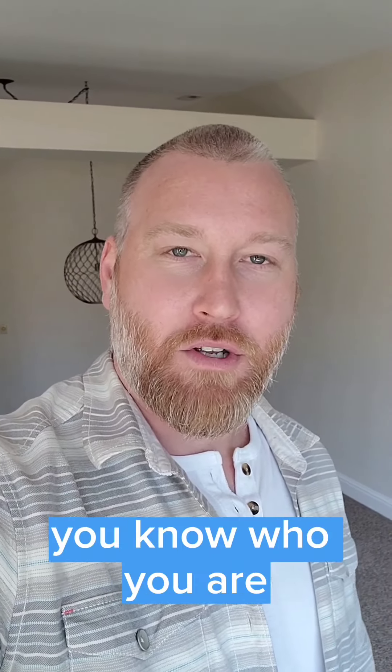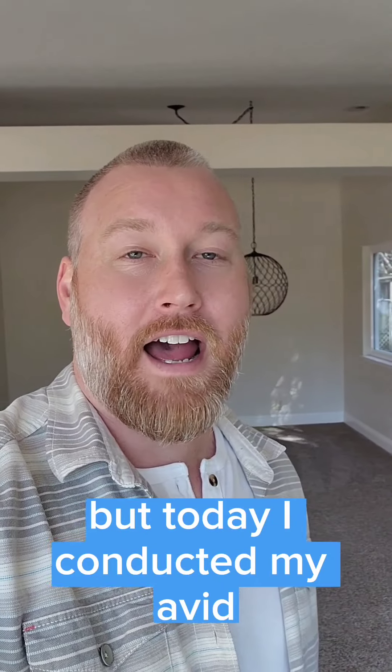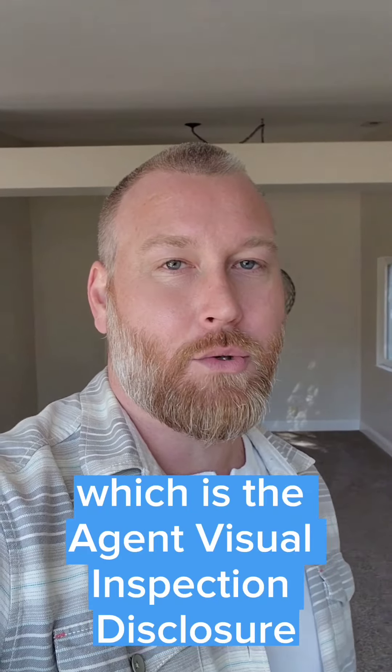We have an accepted offer. Congratulations to my clients — you know who you are. I won't tag you in this, but today I conducted my AVID, which is the agent visual inspection disclosure.